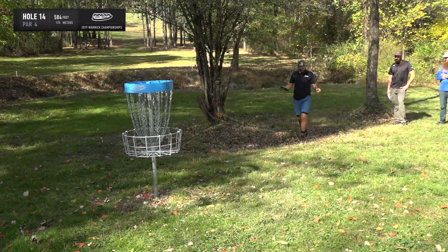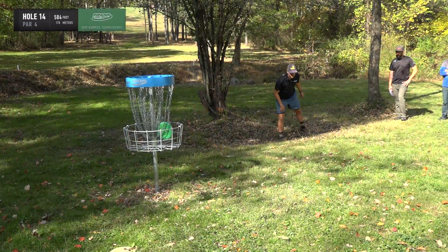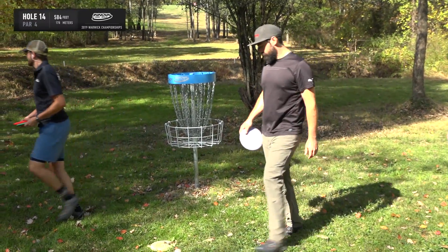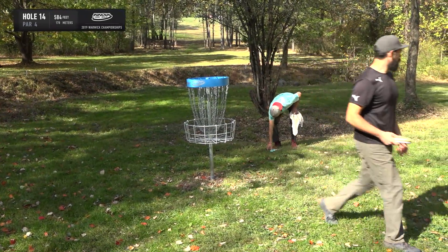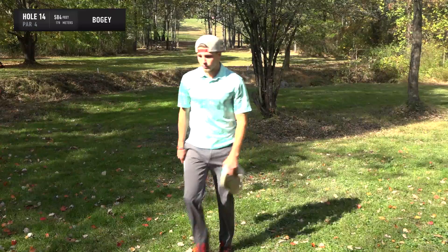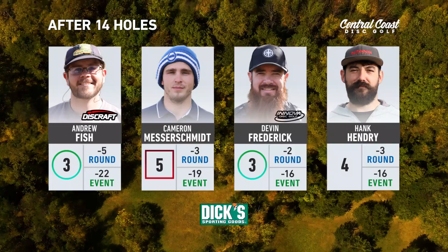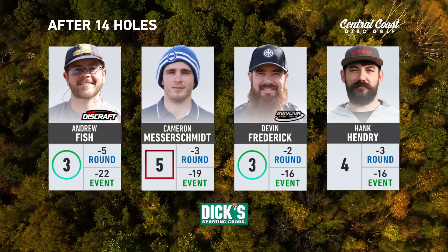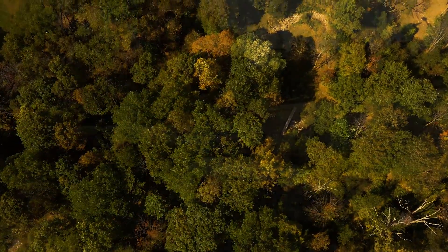Fish makes his birdie putt look pretty routine. Ian reflects on how nice it looks soaking in this fairway — one of his favorite holes in the world, and it must look amazing in spring and summer when the trees are in full bloom. Birdies for Devin and Fish while Cam takes an unfortunate bogey, losing two strokes on the hole. Fish opens up a three-stroke lead. Devin and Hank are tied for third, battling all round.